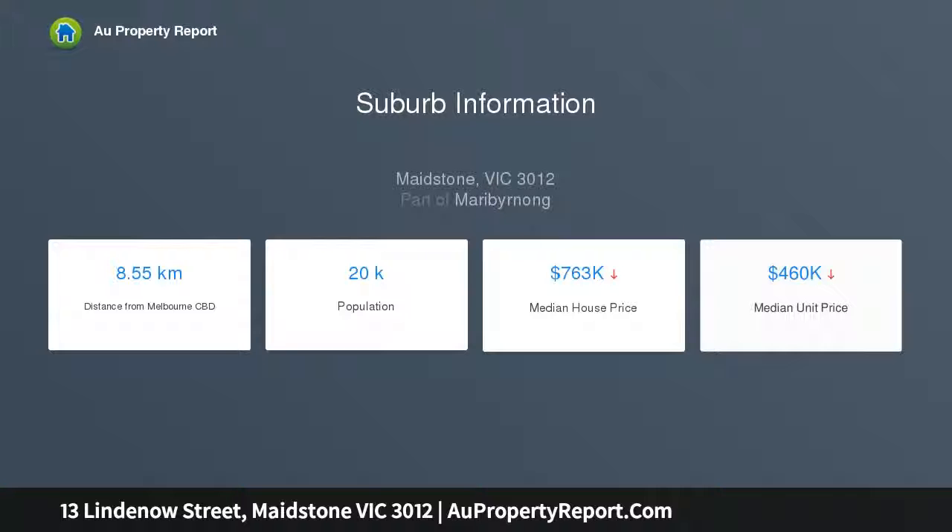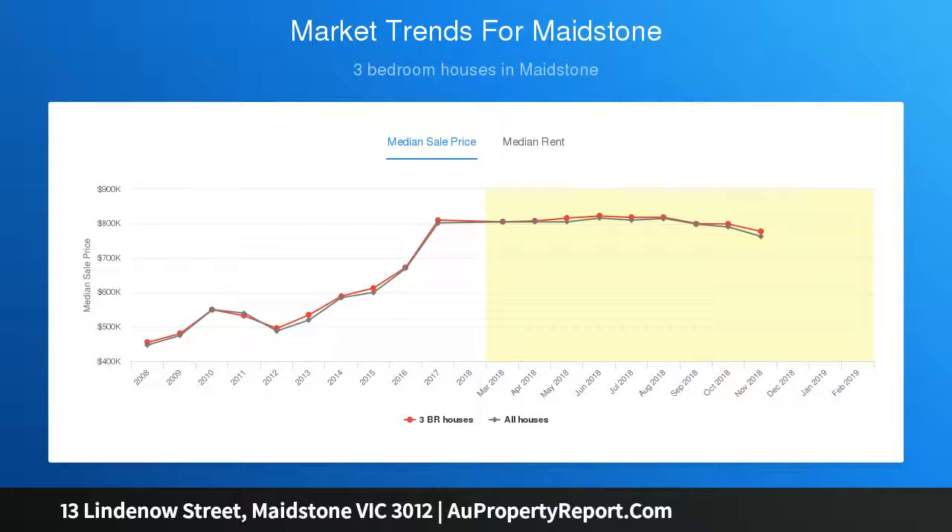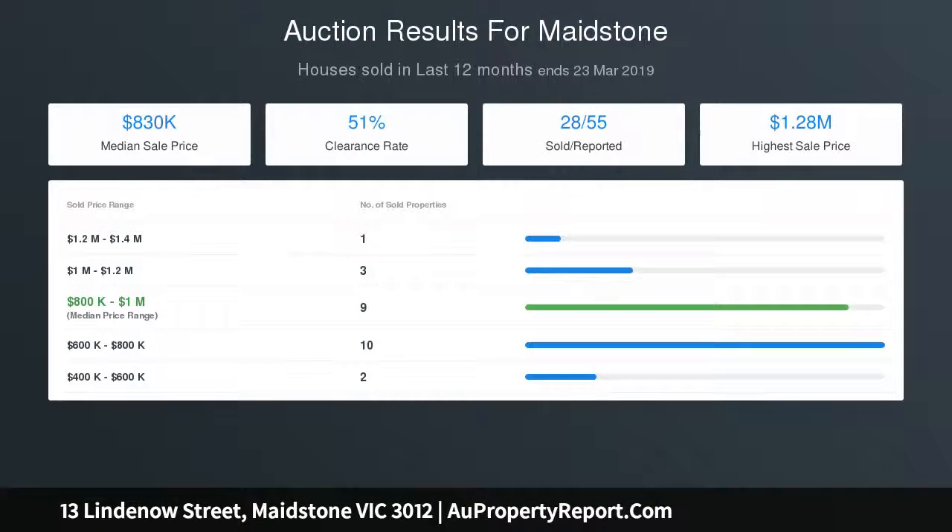Other features include ducted heating and split system AC, original stained timber work, internal laundry, plus a substantial backyard with undercover patio, lawn area, established perimeter gardens and garage workshop via side driveway.